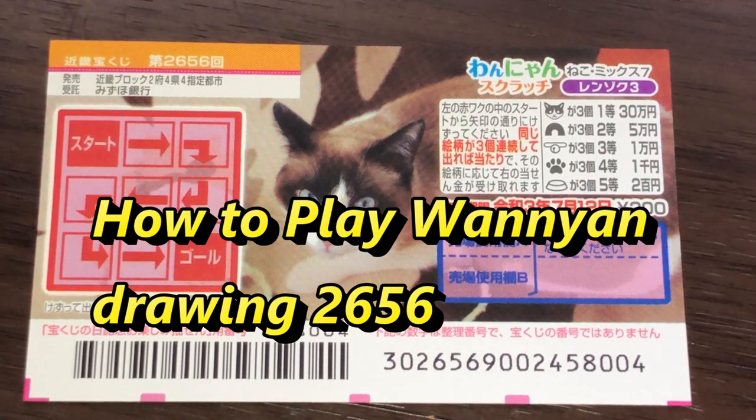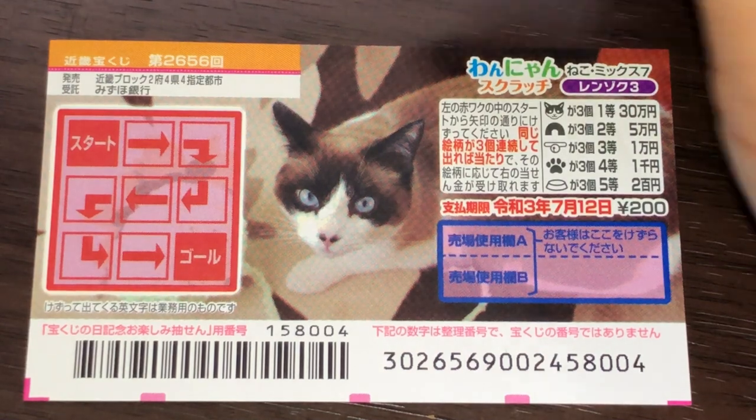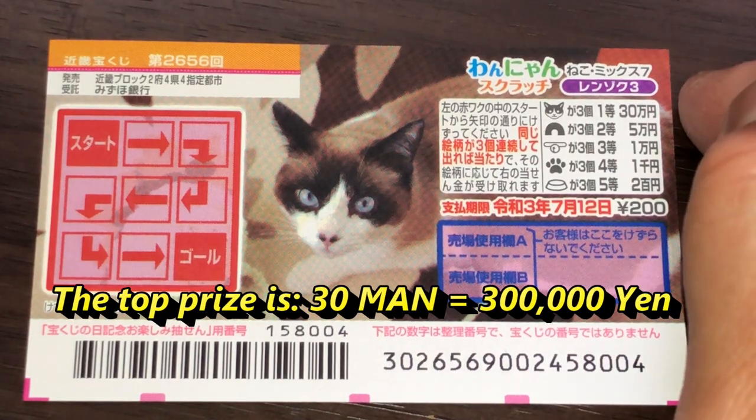Hello my lottery friends, it's James in Japan. It is June 17, 2020, Reiwa 2. I just picked up this new Japanese scratch ticket called Wanyan for drawing 2656. A ticket costs 200 yen. The top prize is Sanjumun.